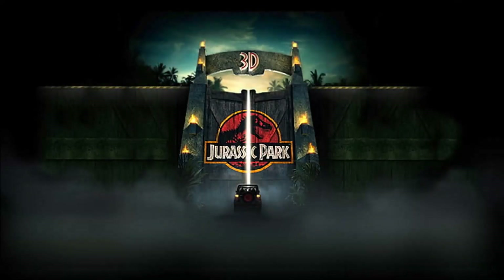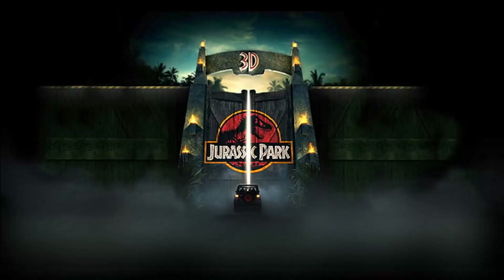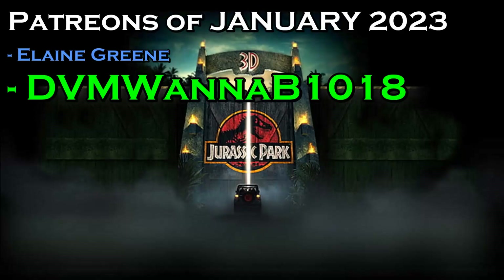Did you enjoy the video? Just a little reminder to press that like button and also subscribe. I just want to thank my Patreons for this month — giving me that little extra support really does go a long way. I hope you guys have an amazing rest of your day.